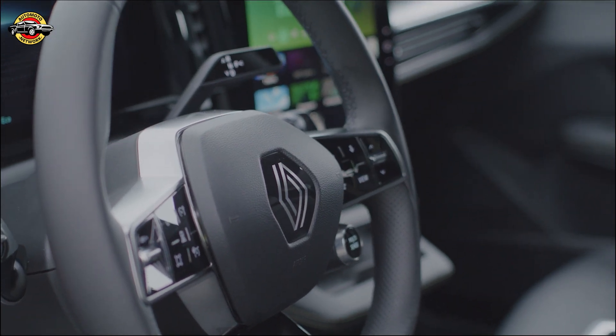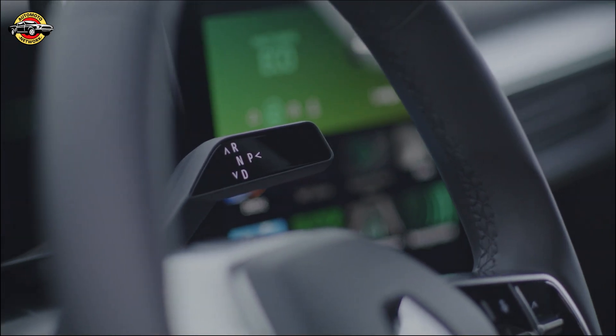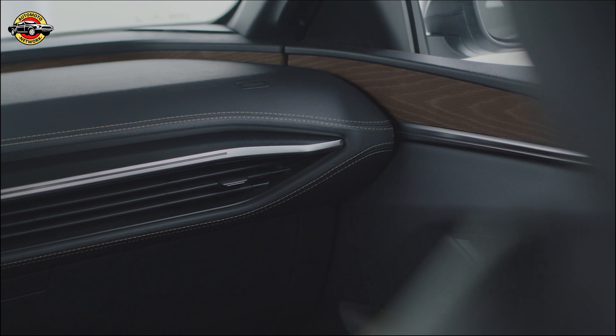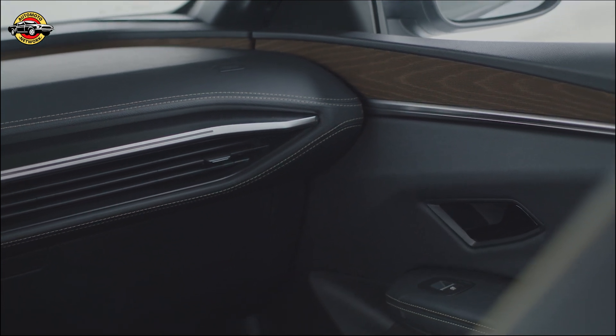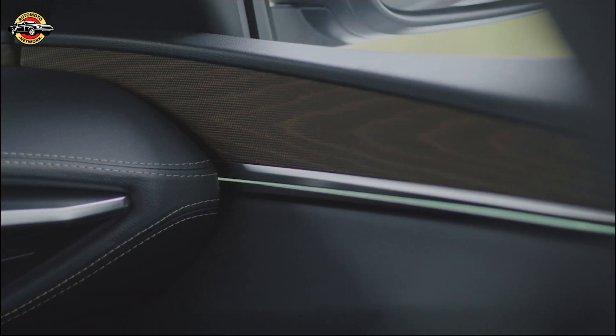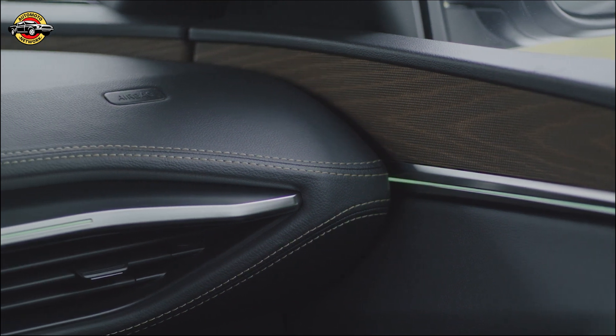As part of the new generation of electric vehicles built on the advanced CMF-EV platform, the Megane E-Tech offers an impressive electric driving range of up to 280 miles WLTP. With its class-leading digital experience featuring a 12.3-inch dashboard display, 9-inch multimedia display, and Android Automotive OS with integrated Google services, every journey becomes more connected and convenient.